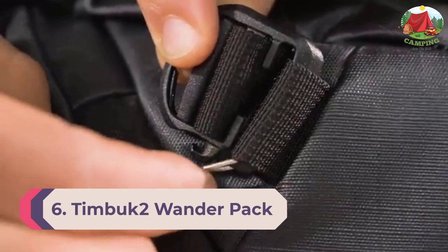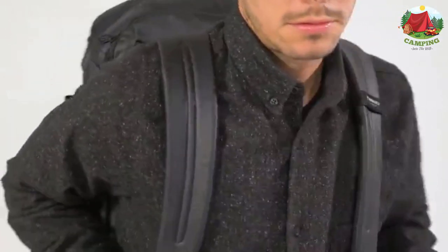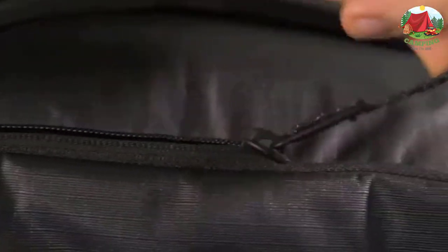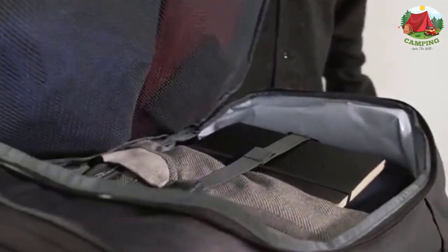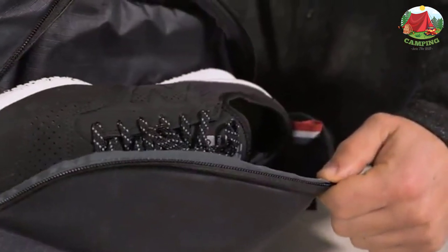Number 6: Timbek 2 Wonder Pack. Are you a part-time backpacker and a full-time student? The Timbek 2 Wonder Pack is for you. Note that the Timbek 2 Wonder Pack is technically a highly water-resistant backpack, but it's not totally waterproof. It's the best water-resistant backpack for college students because it is an awesome two-for-one backpack. Having been a college student myself, I know that having a multi-purpose backpack is crucial, as most students don't have lots of spare money to shell out on multiple backpacks.